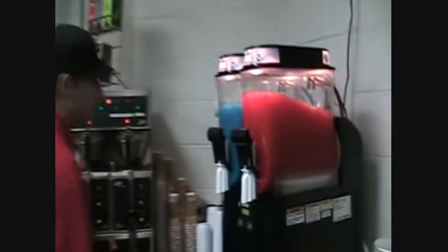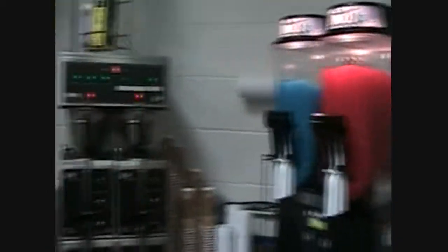Up here we've got the drink machines — that's a big seller. Slushies, red and blue, and coffee obviously.